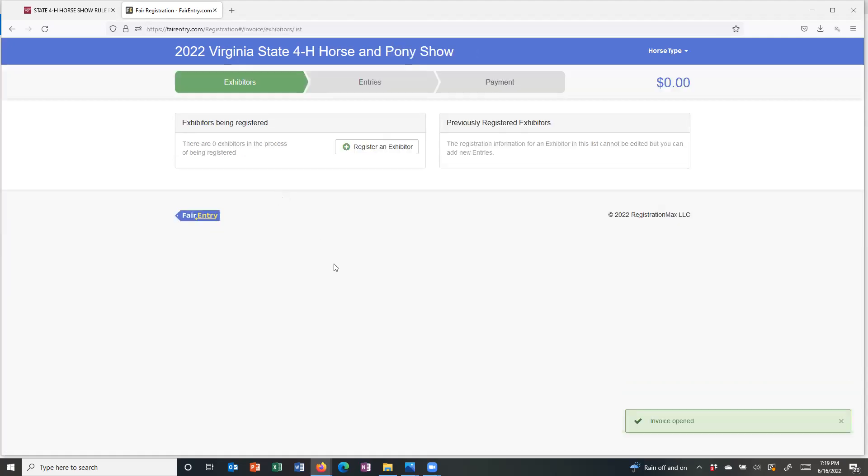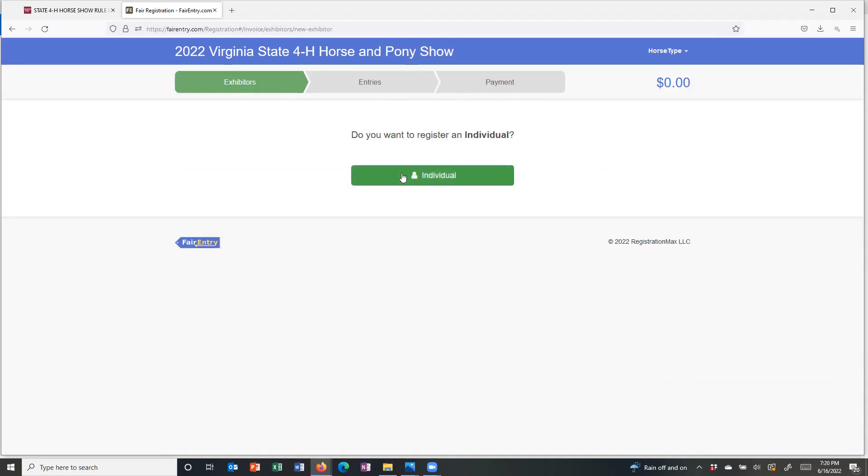We want to register an exhibitor. Note these three bars — exhibitors, entries, and payment. If we have successfully done everything we needed to, all three of these are green by the time we reach the end of the system. We're working in the exhibitor section. We want to register an exhibitor, and we're going to do an individual, since this isn't a team event.